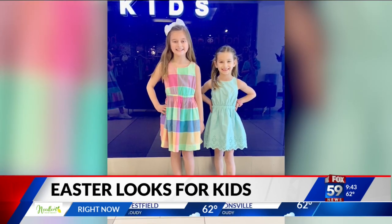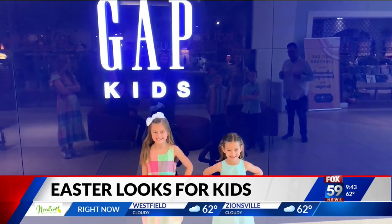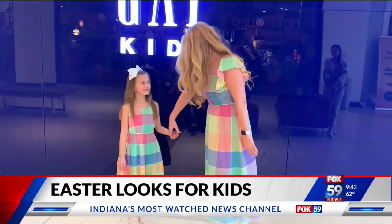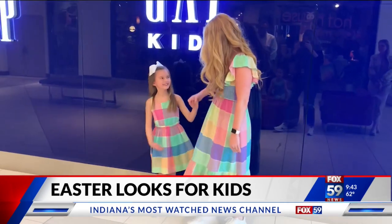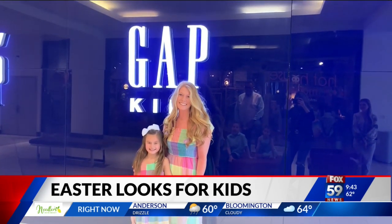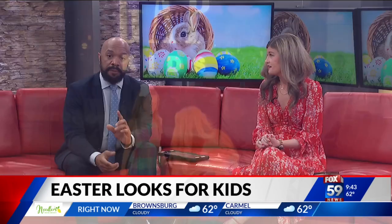They look very comfortable too, which is important. They can match their siblings and their parents — Gap has some fun mommy-and-me looks as well. This is Kenzie, wearing the same Easter plaid dress that Grace also has on. So if you like to be super matchy-matchy with your kiddos, you can do that too at Gap.